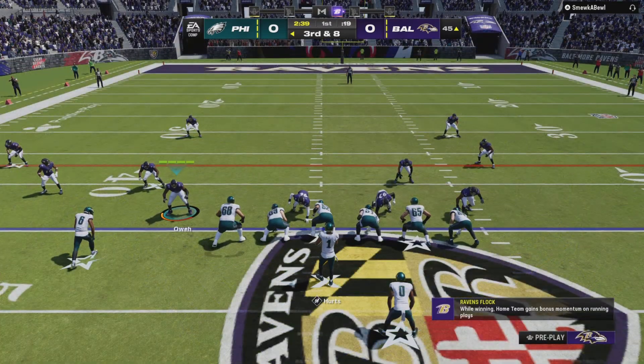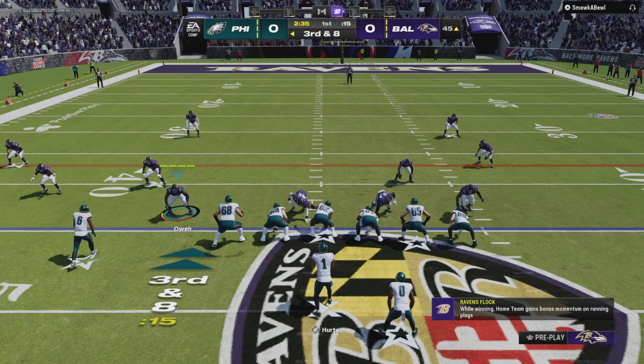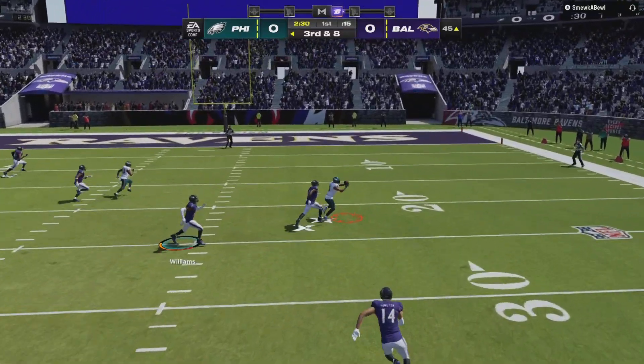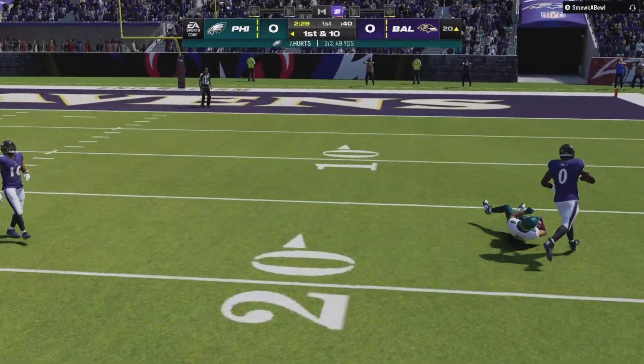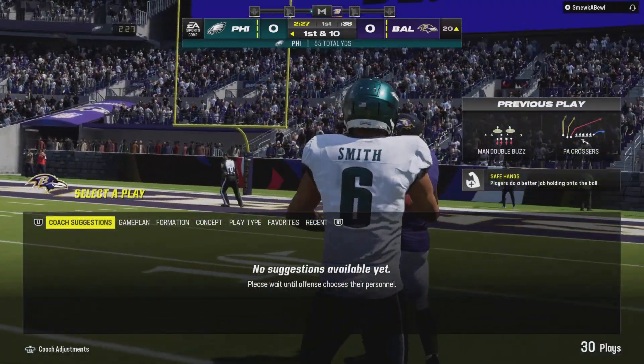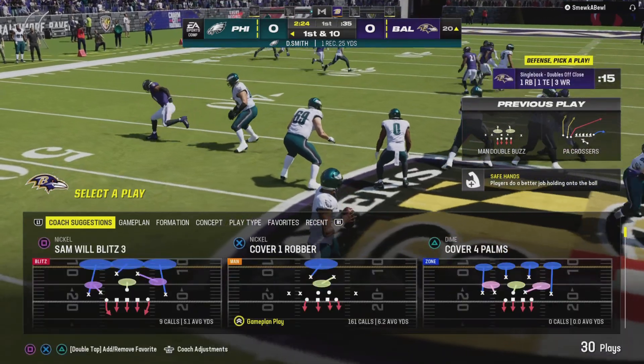The line to gain is the 37 on third down. They go play-action with Hurts — he's got his target, that's complete, and he's going to be taken down with the first down at the Ravens 20 yard line. A really nice gain of 25 yards.